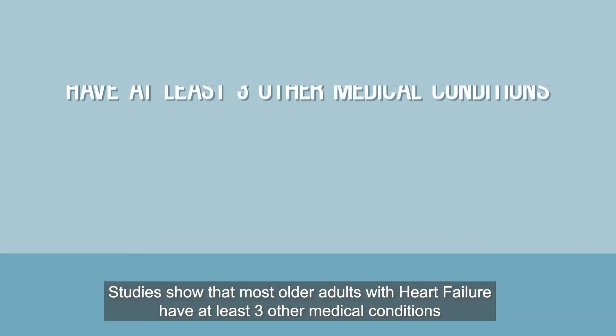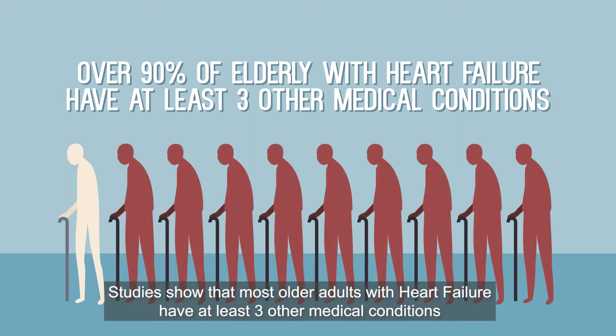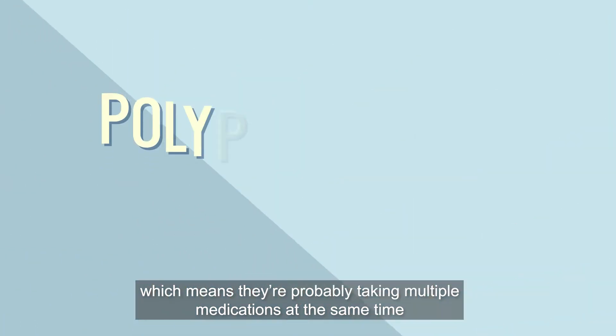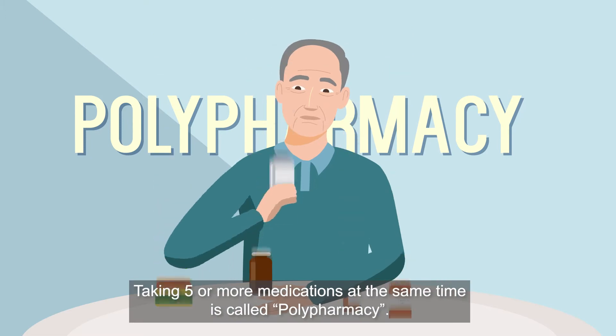Studies show that most older adults with heart failure have at least three other medical conditions, which means they're probably taking multiple medications at the same time. Taking five or more medications at the same time is called polypharmacy.